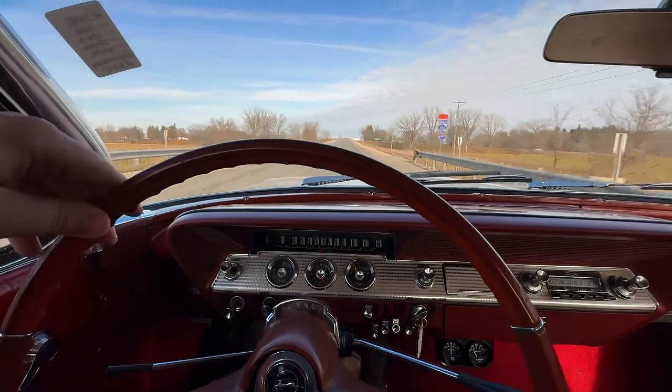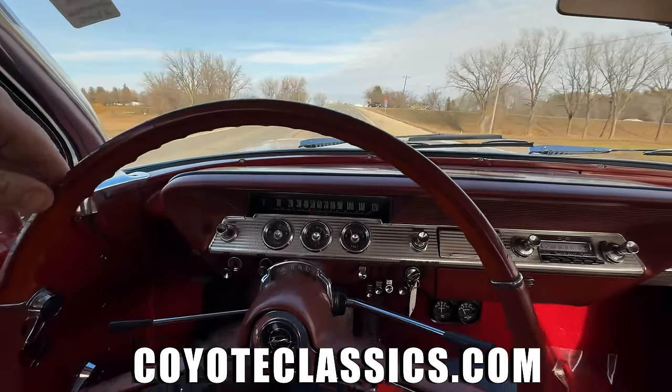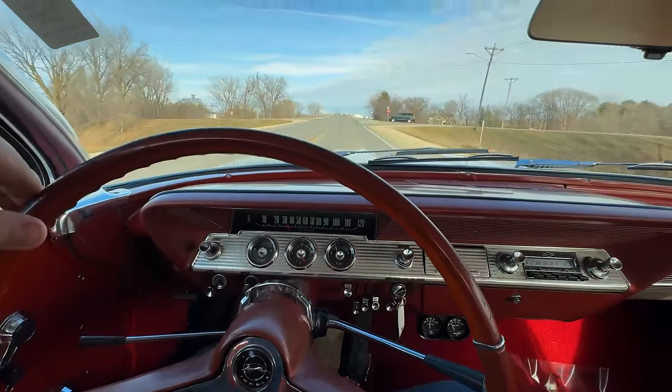If you're interested in looking for one, check it out on our website CoyoteClassics.com, or give us a call at 641-816-3145. Thanks for watching, and we'll see you next time.